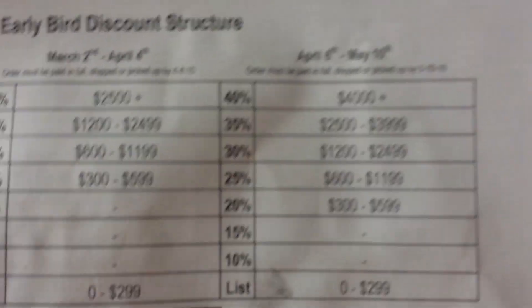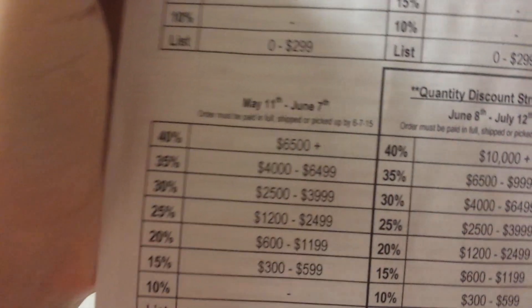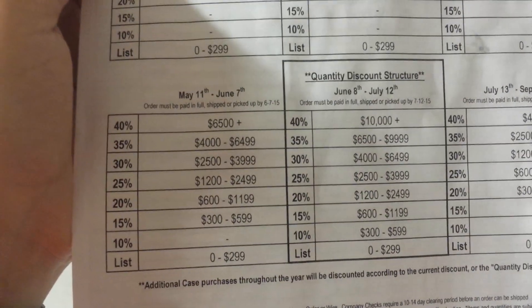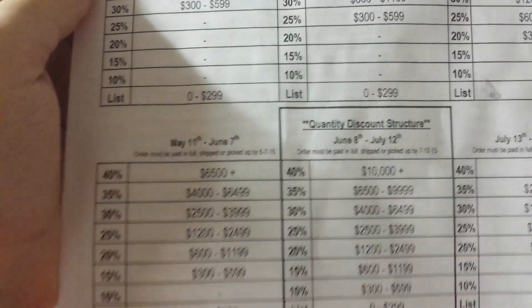The discount level drops again for roughly the month of April through early May: $300 to $600 is now 20%, and the 40% discount threshold is $4,000 or above. Then from May 11th through June 7th — covering most of May and early June — $300 to $600 drops to 15%, and 40% requires $6,500 or above.